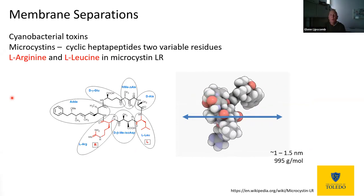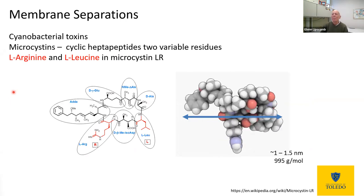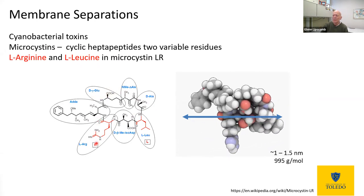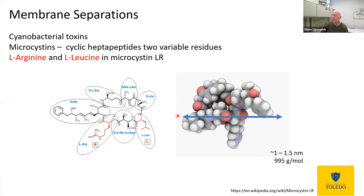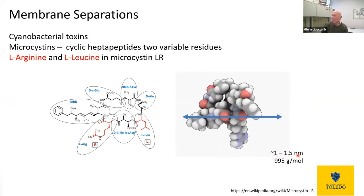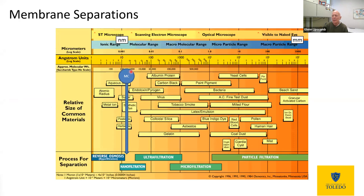What about the cyanobacterial toxins? One of the most common and widely studied ones is the microcystins. These are cyclic heptapeptides illustrated here as a chemical structure. They have two variable residues — the red sections are the two variable ones. In microcystin-LR, we have arginine as one and leucine as the other. We can draw them on a computer and look at their size; we can also crystallize them or measure their size in solution. We find that these have sizes ranging from about 1 to 1.5 nanometers. Where does that fall in the filtration spectrum? A nanofiltration or reverse osmosis membrane — because it removes things that are even smaller — should do a good job of removing microcystin.